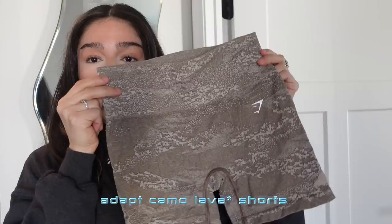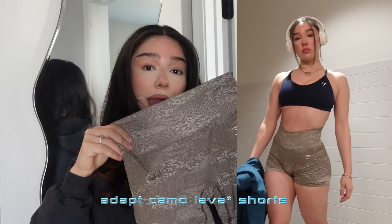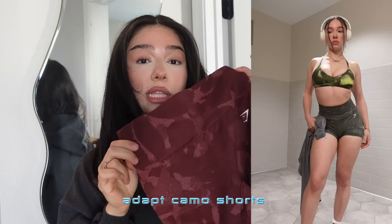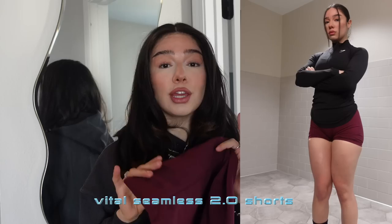Let's start with bottoms first — my favorite shorts. All of these items are my most worn items, my top picks from the Gymshark website. Adapt Camo Seamless — I love this color and pattern. This is one of the newer patterns they have, there is no butt scrunch in the back, I love the fit. Another Adapt Camo Seamless — you guys have seen me wear these countless times. These are a little bit shorter, not very biker short.